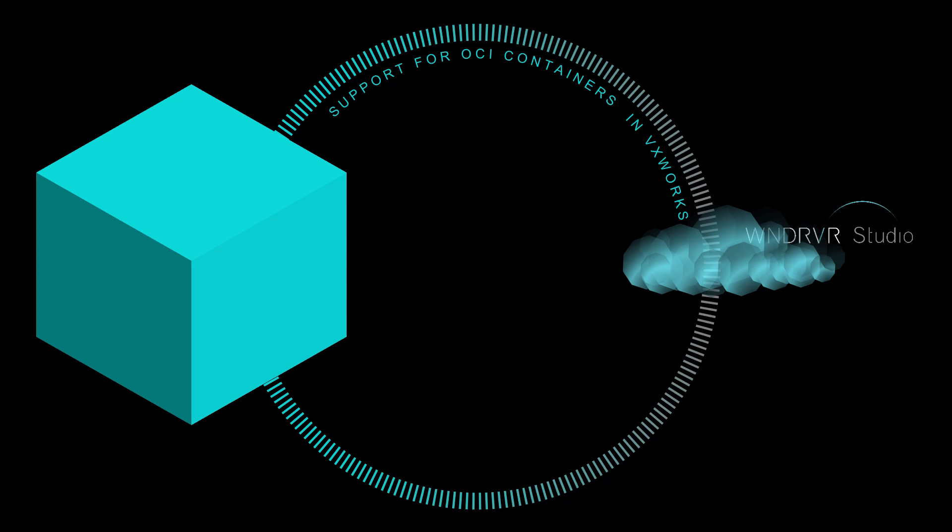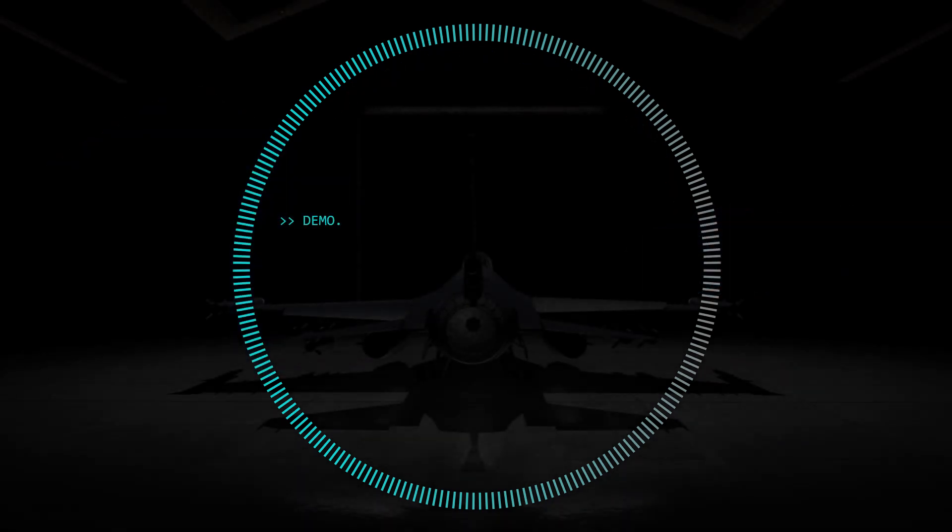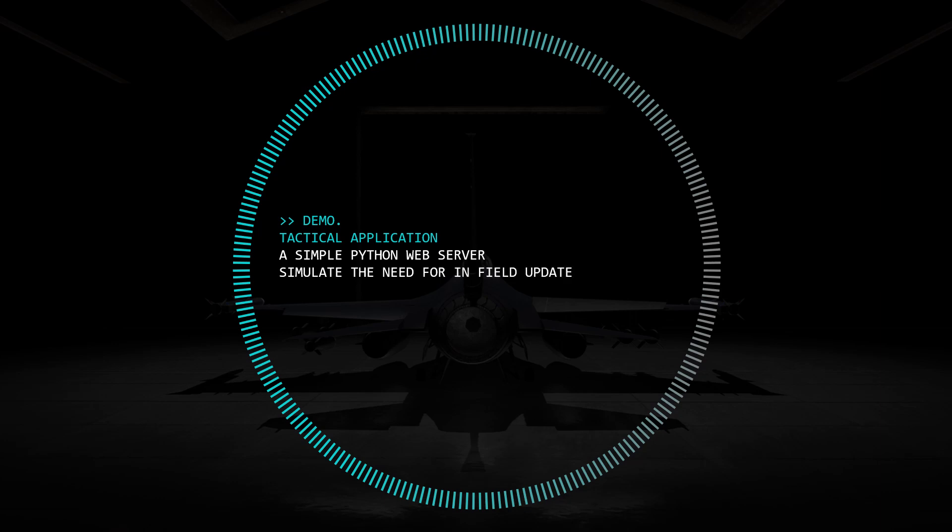In this demonstration, we're going to assume that a system has been deployed with a tactical application — in this case, a simple Python web server serving pages to the web browser, which we will consider to be the application traffic. I will simulate the need for an in-the-field update: killing the existing application, shutting it down, retrieving the new version from the container registry. I'll be using Docker Hub, but it could be Iron Bank or any other container registry deployed at an edge, then pull and restart with the new version.